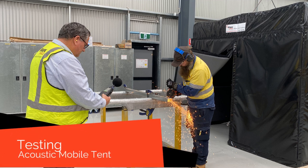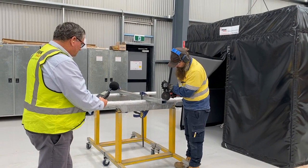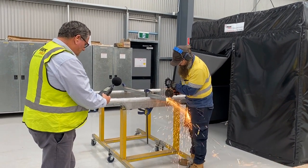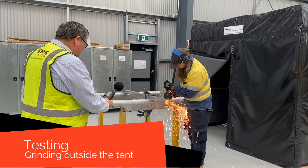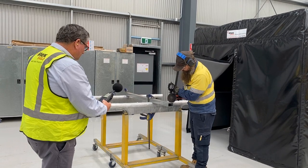Welcome to our factory. Today we are thrilled to share one of our custom-made products, the Acoustic Mobile Tent. Designed to revolutionise noise control in on-site applications, this remarkable mobile tent ensures not only the comfort of your colleagues, but also the health, safety and productivity.